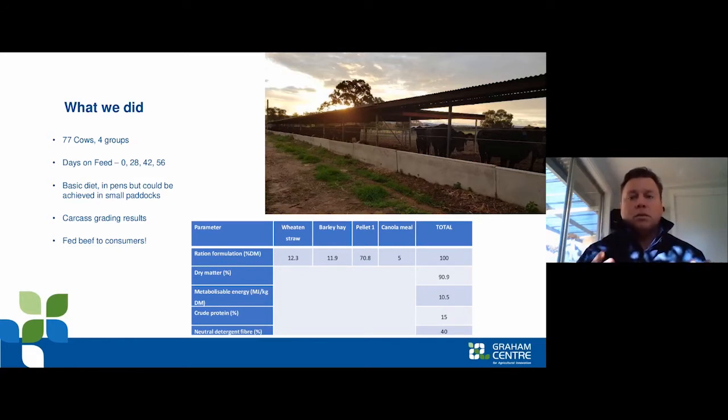Often we end up selling cows that are under-finished and they get discounted in the marketplace. What we wanted to look at was taking lean cows and feeding them for different periods of time. There was a group sent direct to the abattoir from farm, and then three other groups fed for approximately four weeks, six weeks, and eight weeks — so 28, 42, and 56 days.